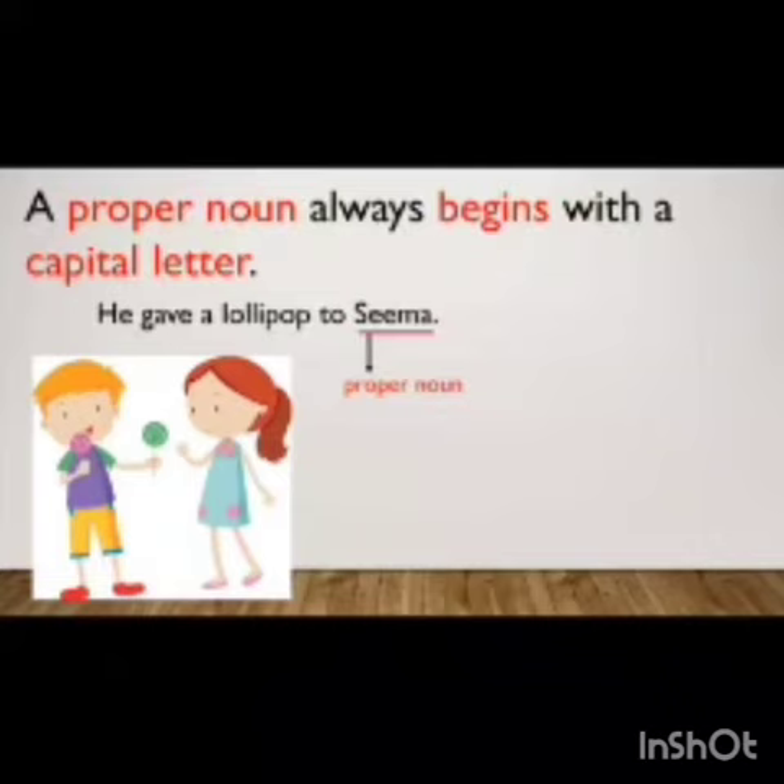So with this we have learned about using capital letters and putting a full stop. I hope you have understood. Thank you so much.